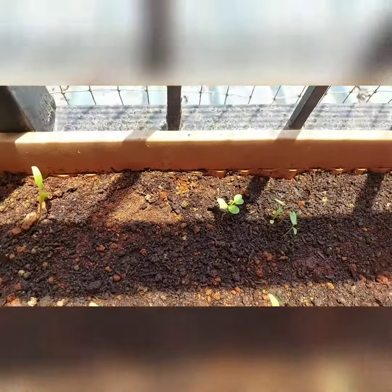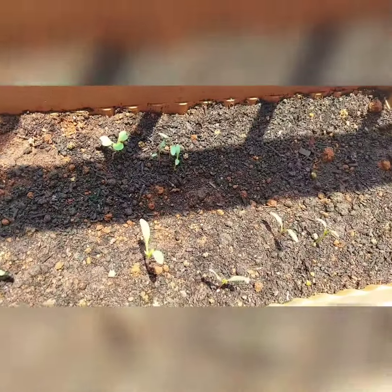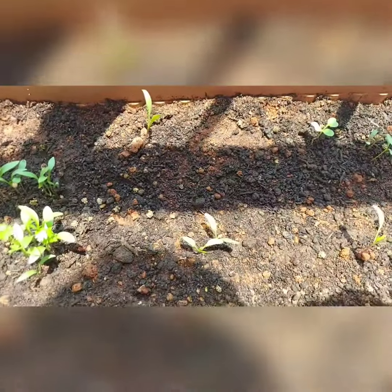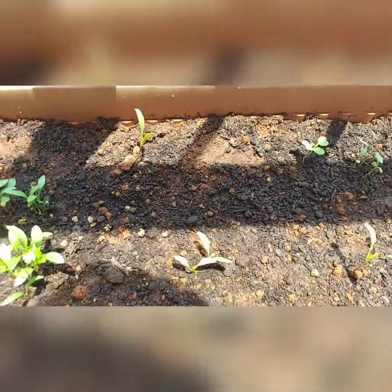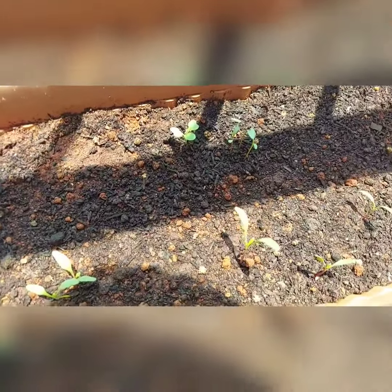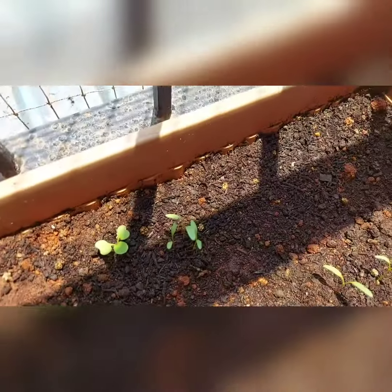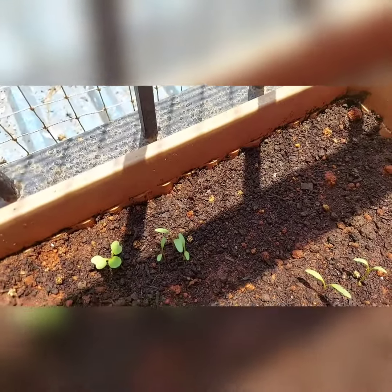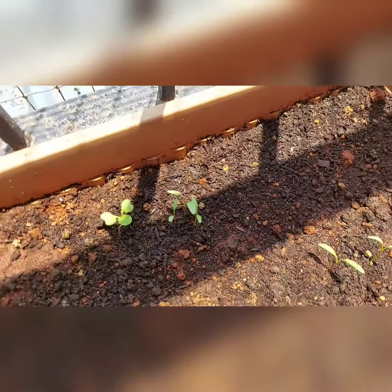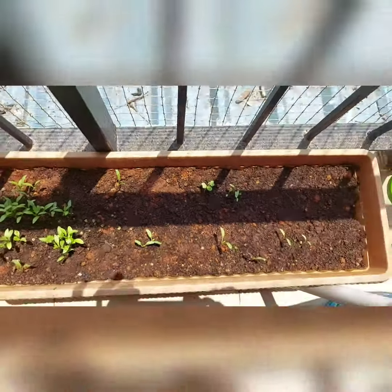I'm not going to transplant those corianders — I'll leave them the way they are. I also have these palaks, the long-leaf ones. To be frank, they did not germinate that well, but they look good to me. Once these small plants grow a little bigger, I'm going to transplant them into individual pots, and I'm sure they are going to yield good palak leaves for my family.